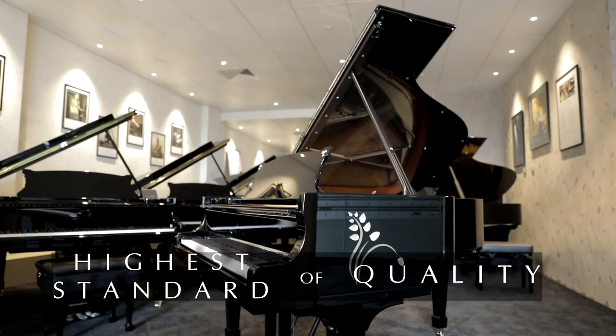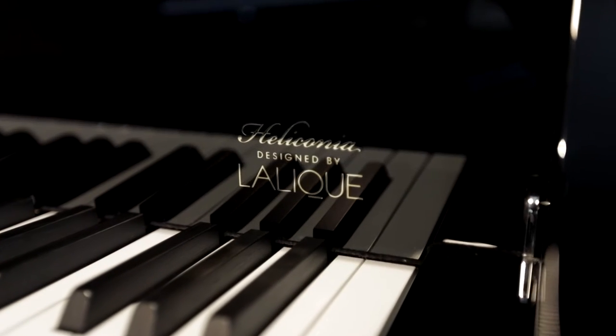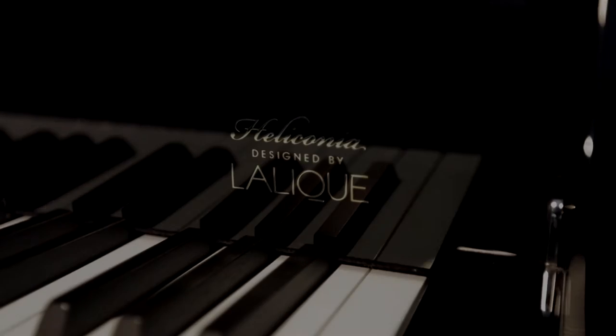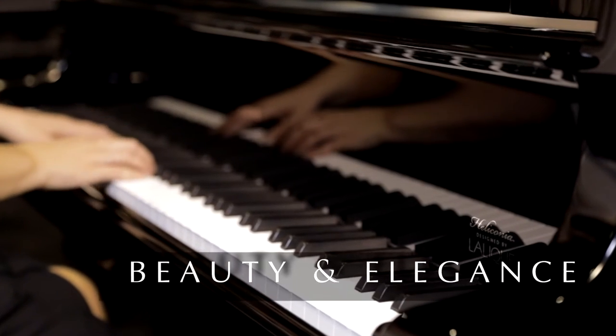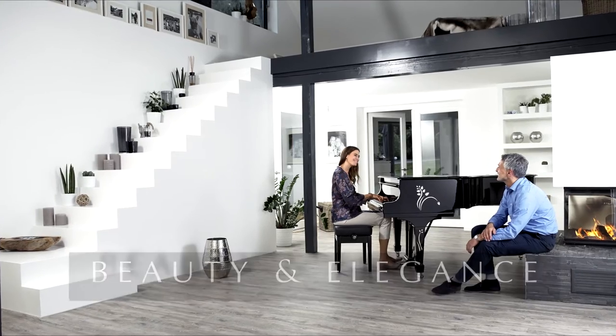Steinway & Sons and the distinguished French glassmaker Lalique's mutual pursuit of perfection provides the ideal foundation for partnership. This grand piano exudes beauty and elegance, enriching your home musically and aesthetically.